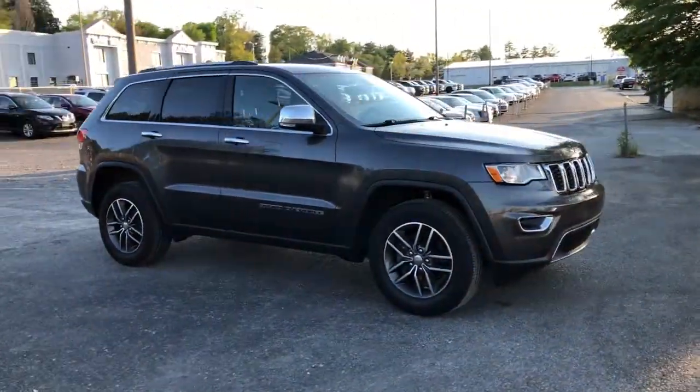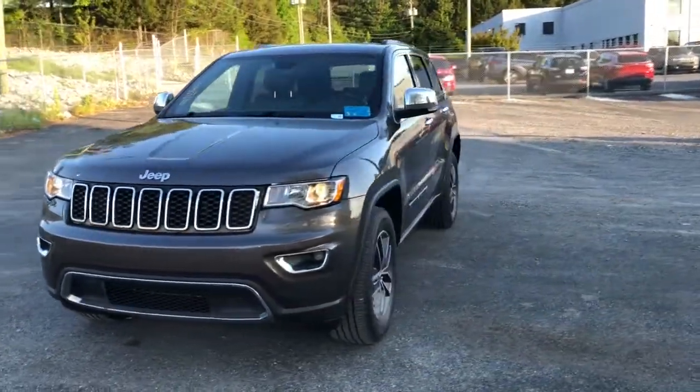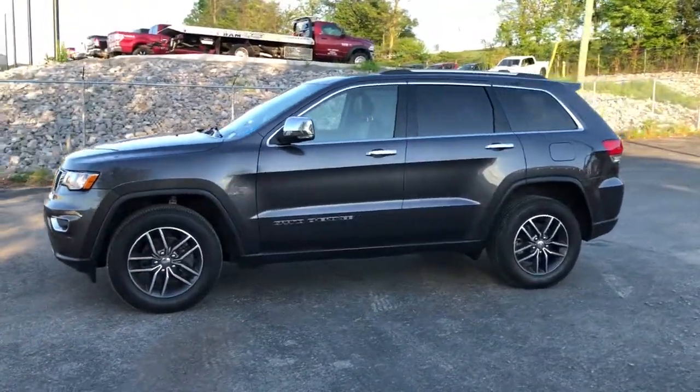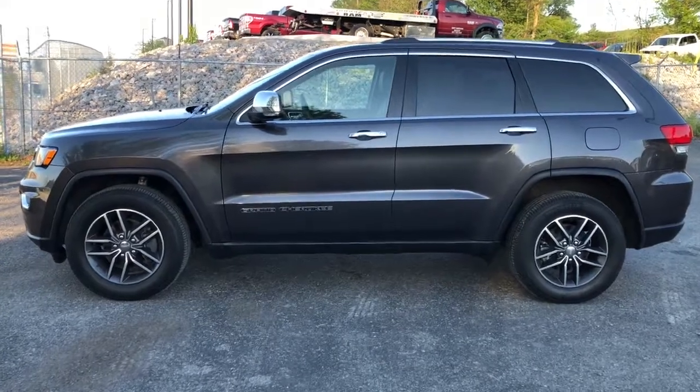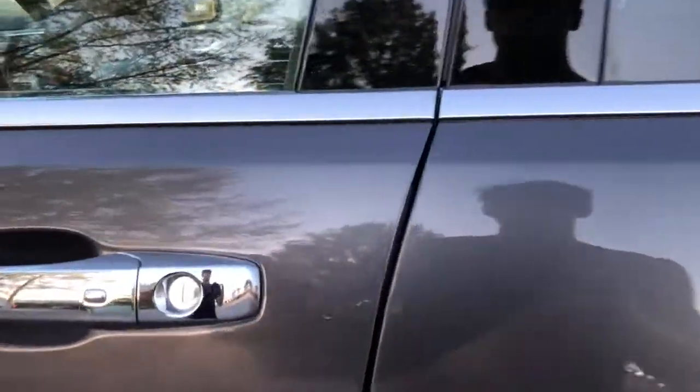These are just some of the great options this vehicle comes with: keyless entry, heated driver's seat, wood grain interior trim, heated mirrors, 4x4, V6 cylinder engine, sunroof, satellite radio, remote engine start, and power passenger seat.